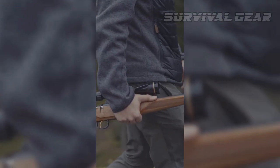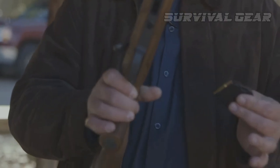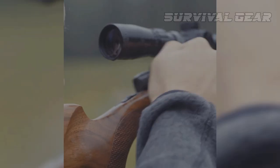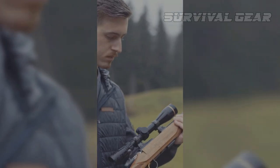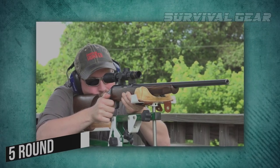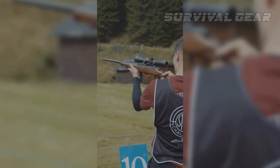Ergonomics play an important part in the Zephyr 2's appeal, and its slim wrist, comfortable cheek piece, and slender forehand give the rifle excellent handling characteristics. Steyr outfits the rifle with a two-stage trigger and factory-tunes it for a light and crisp release. It has a five-round detachable magazine and elegantly simple but practical and beautiful fish-scale checkering.